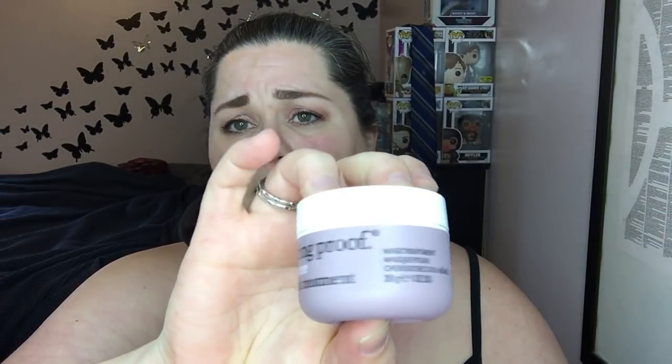I also used the Living Proof Restore Mass Treatment. I had a bunch of Sephora points so I got one of their 500-point boxes. This was okay — it didn't make my hair miraculously do anything. I probably wouldn't pay real money for it because Living Proof is super expensive. But if you have the option to get it for points and want to try it, it wasn't terrible — it didn't ruin my hair.